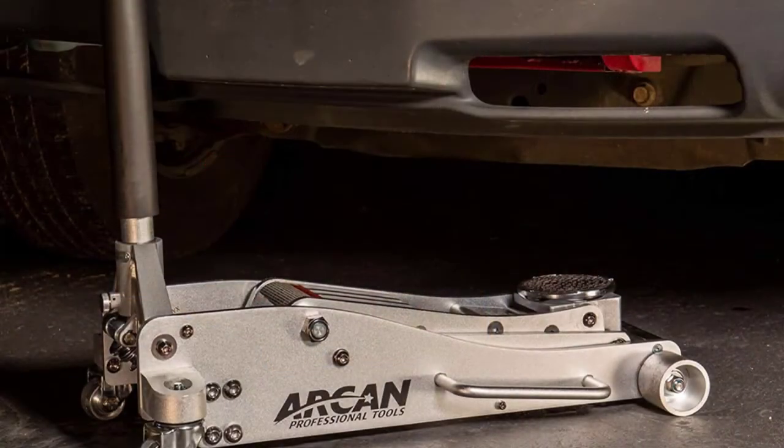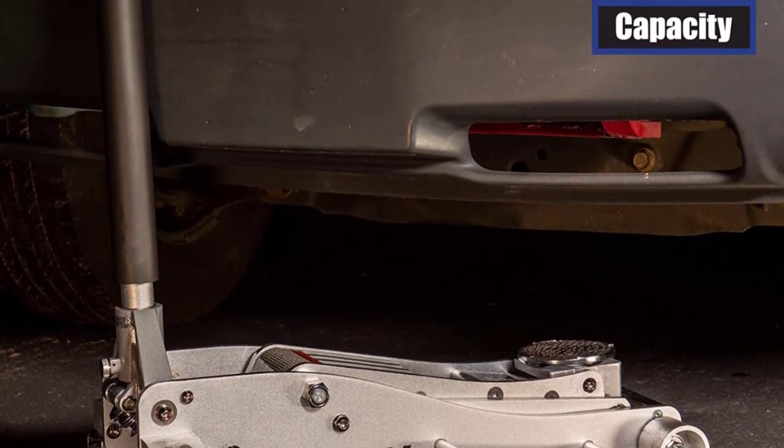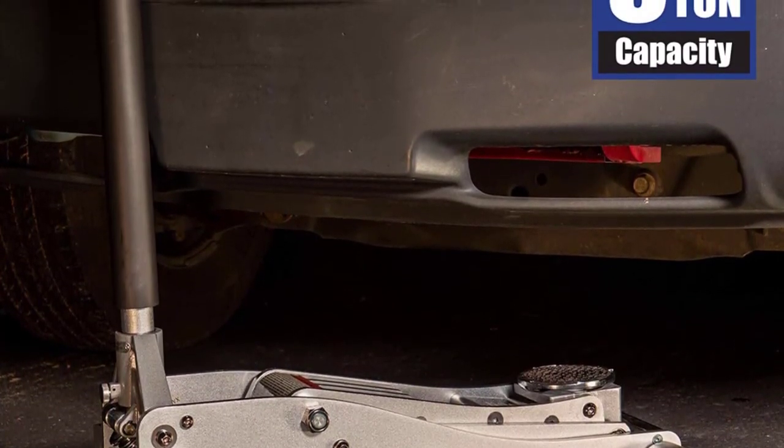The Arcan ALJ-3T fits under low vehicles with a ground clearance of 3.75 inches and can lift as high as 18 inches.